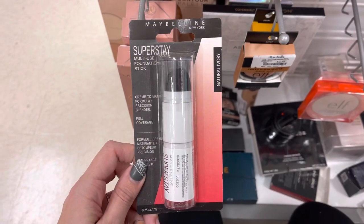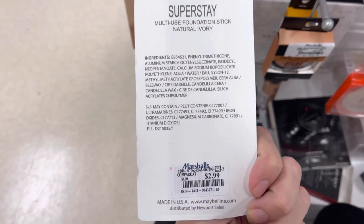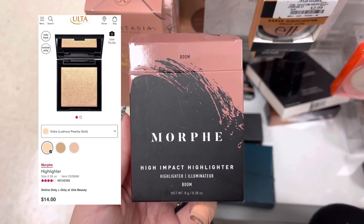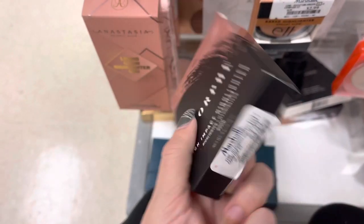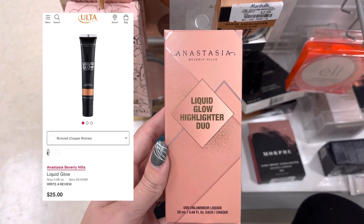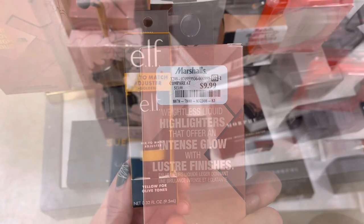Now, we do have some Maybelline, and this is actually a discontinued product — it says so on their website. It is a foundation stick, and it's definitely an older product. We are also back with some Morphe — this is the high-impact highlighter, which retails for $14 on Ulta's website, but it was only $4.99 at Marshalls. Next, we do have this ABH Liquid Glow Highlighter Duo. They no longer sell this in a duo online, but usually one highlighter is around $20, so this duo for $9.99 is a really good deal.